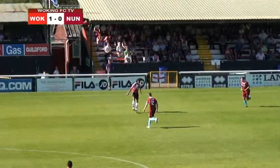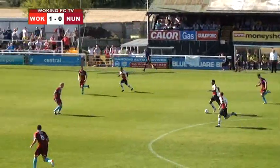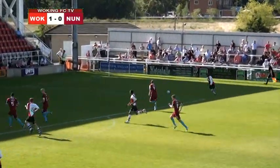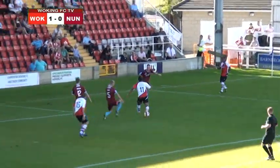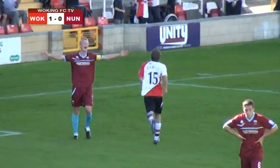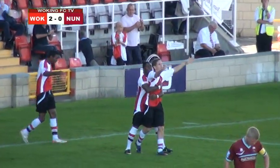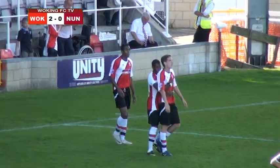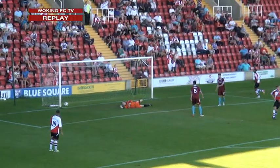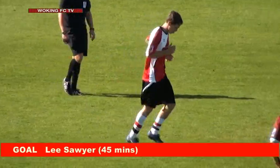Good play from Adam Newton, finding Kevin Betsy now on the run just before the half-time whistle. He's got Lee Sawyer alongside him and Bradley Bobb to his right — he will pick out Bobb. Betsy's in the area, can Bobb find him? And it comes to Lee Sawyer and Woking have a second just on the verge of half time — what an important goal that could be! Lee Sawyer's first goal of the season. Great dummy by Betsy and he made no mistake. Woking two goals to the good just before the half-time whistle.